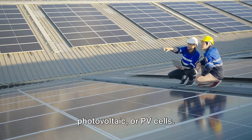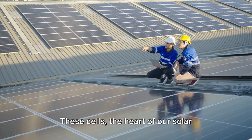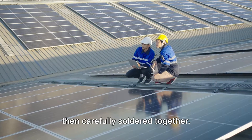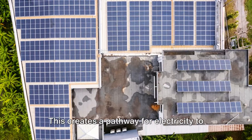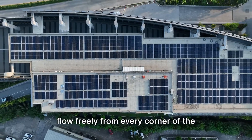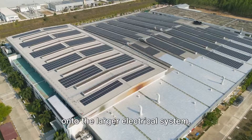Our first step is arranging the photovoltaic, or PV, cells. These cells — the heart of our solar panel — are arranged in a precise pattern, then carefully soldered together. This creates a pathway for electricity to flow freely from every corner of the panel, through the connecting wires, and onto the larger electrical system.